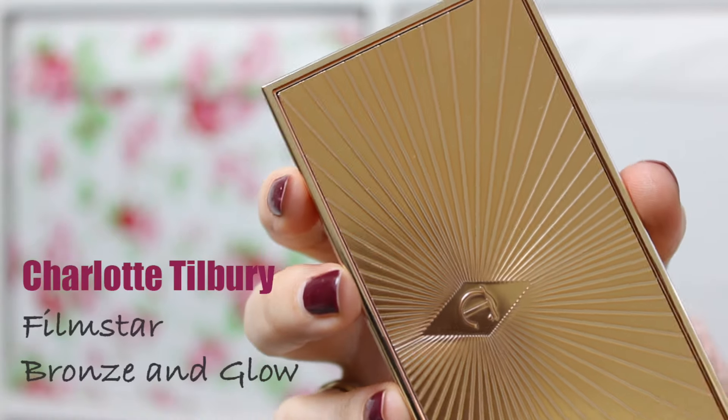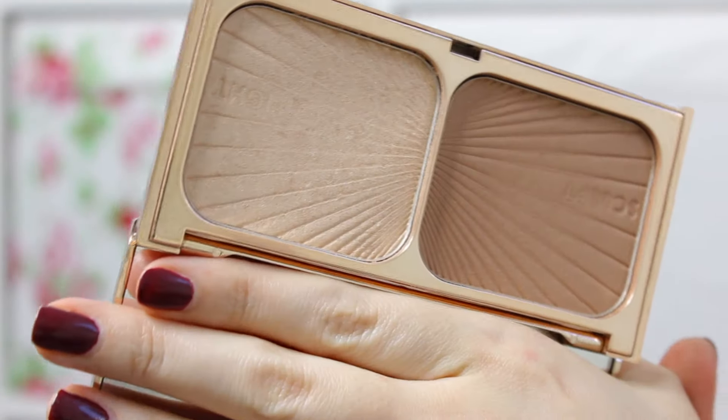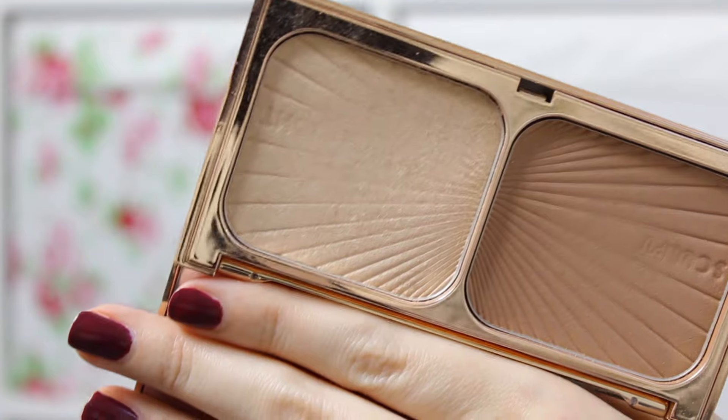Next is a well-known product from Charlotte Tilbury — the Filmstar Bronze and Glow palette. Inside is a lovely bronzer that can also be used as a contour because it's pretty ashy in tone, plus a lovely highlight that looks amazing on cheekbones and brow bones. I love it for travelling because it's a sleek palette with two products that could easily last a lifetime. They also blend really nicely into the skin and don't emphasise your pores, which some powder products can do.